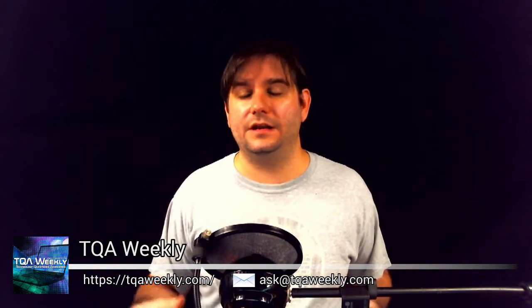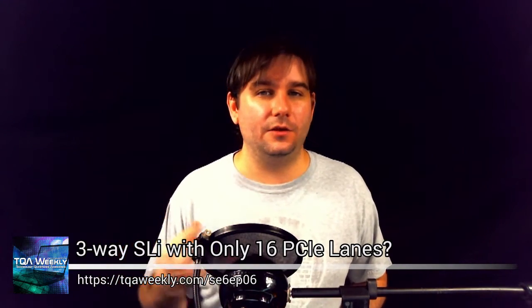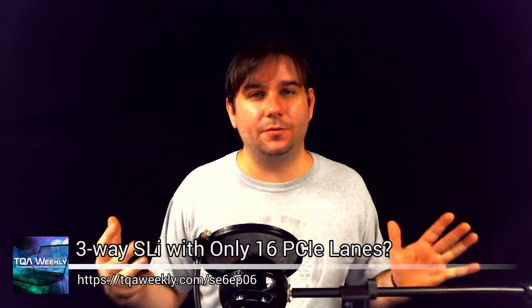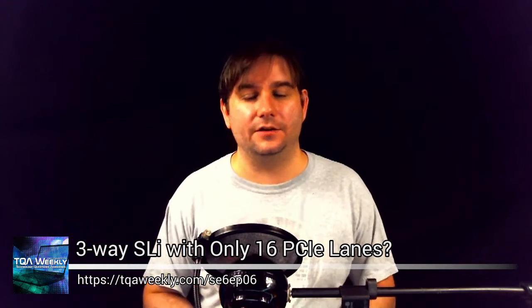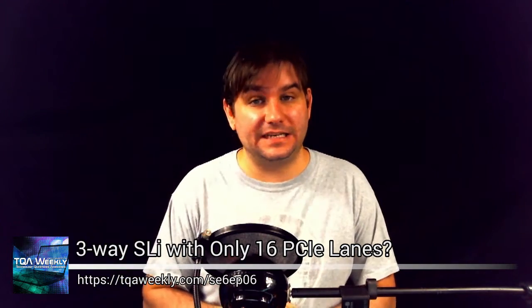And if you want to continue helping me with this kind of show, go to patreon.com/tqaweekly where you can ship me a dollar or more per episode. I do up to five episodes per month where I answer your questions about technology without trying to completely burn down your wallet — with answers that meet your needs, not necessarily the superhuman stuff that other channels will ask of you, which don't necessarily fit in your budget.